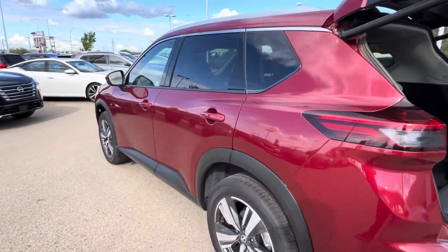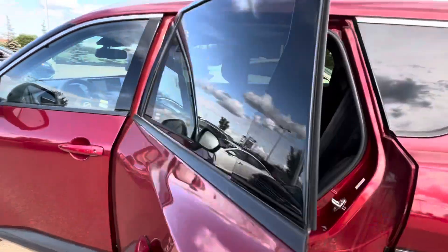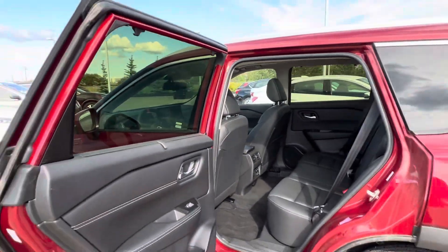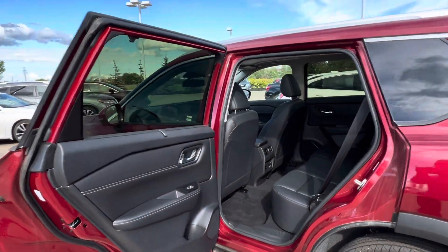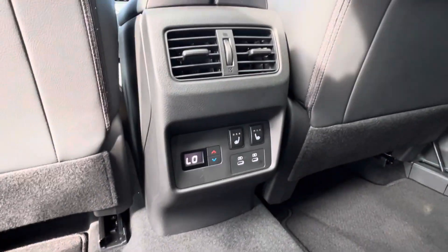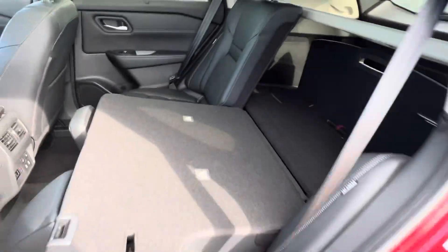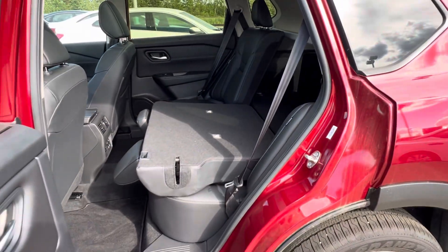Getting into the second row, the door opens up all the way 90 degrees wide open. You've got heated seats in the back as well as charging ports and vents. And it is a 60-40 bench that folds down right flat for all your cargo needs.